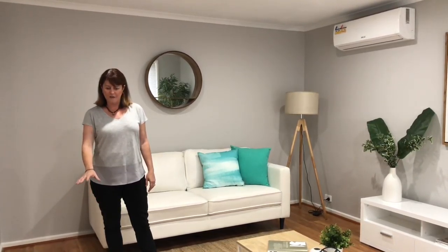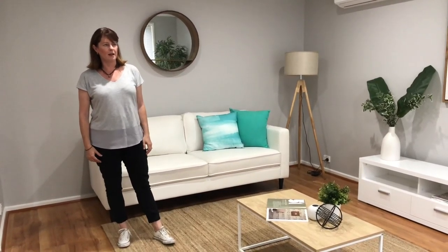We've got the Rainmaker grey walls, the fantastic floorboards, put a split system in and letting lots more of that natural light in. So it's just a really nice space to be in now.